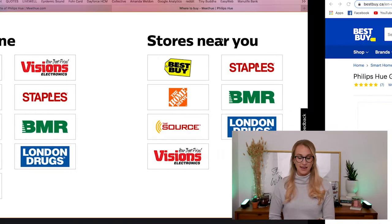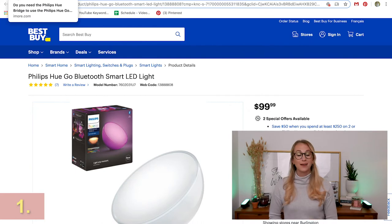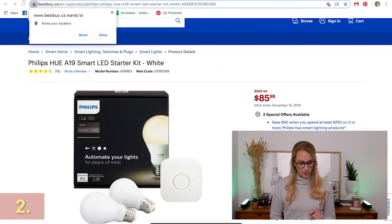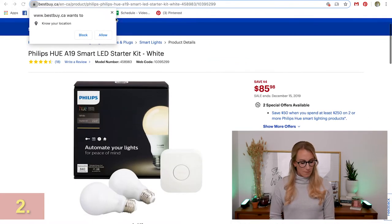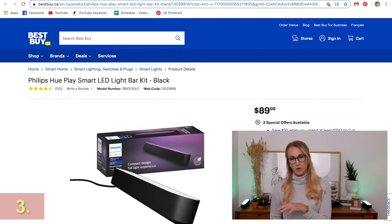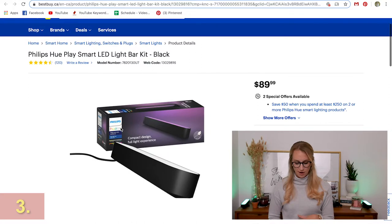The Hue Go light included in the giveaway runs about $100 at Best Buy — so you could get that for free. The starter kit for the Hue system is $85 and comes with two lights and the bridge. The Hue LED Play Light Bars run around $90 each, and there are special bundle offers available at Best Buy as well.